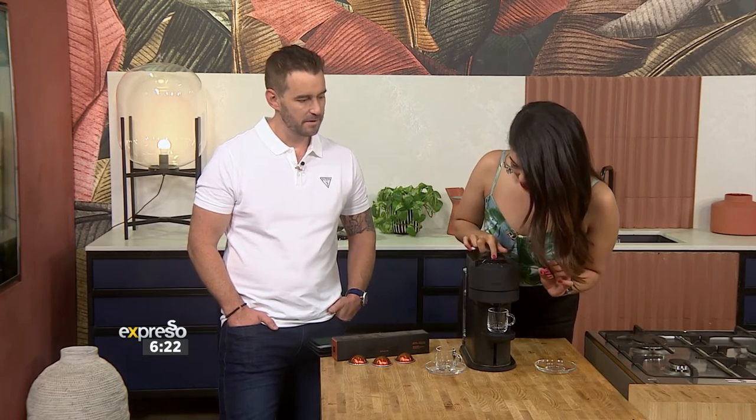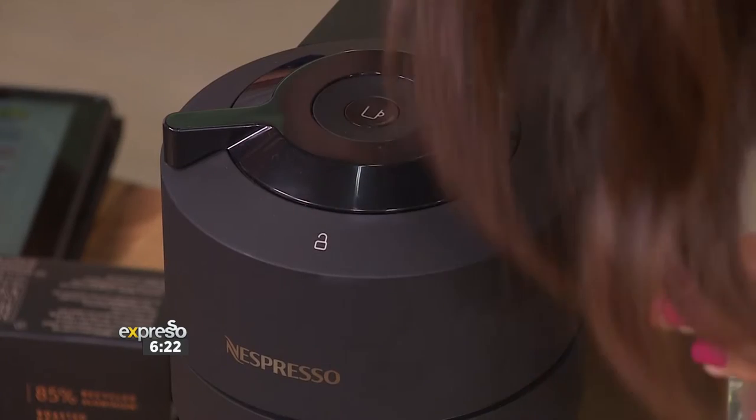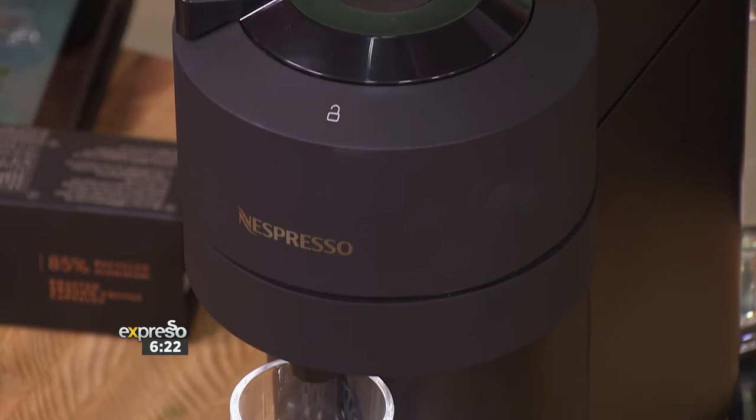I'm going to show you just how quick and easy it is to make yourself a delicious cup. By the touch of one button, we're going to make the most perfect Ortafio. Ortafio is the blend we're making this morning.